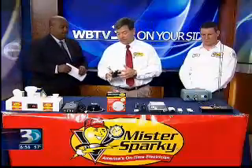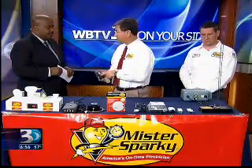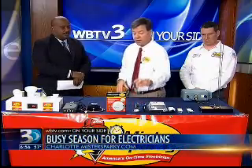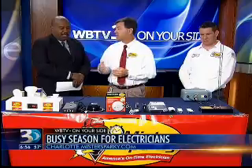Arc fault breakers — they came out with these several years ago. This will prevent an arc in your home. This is a standard breaker, this is a ground fault breaker, and the arc fault breakers will prevent an arc from happening inside your home.